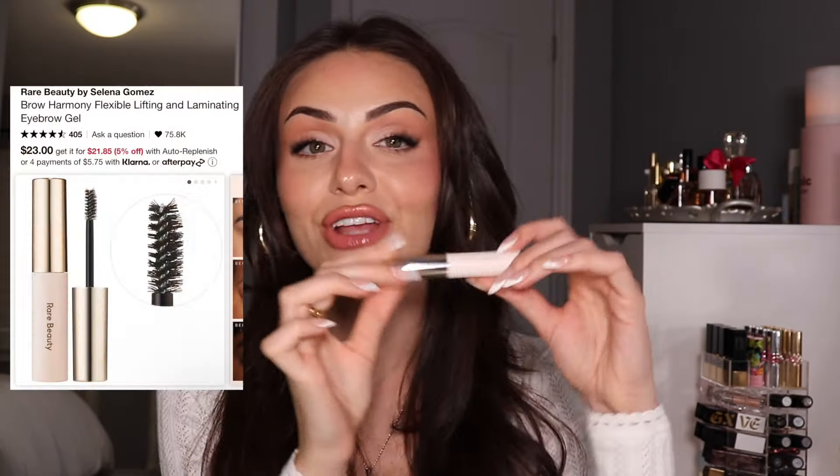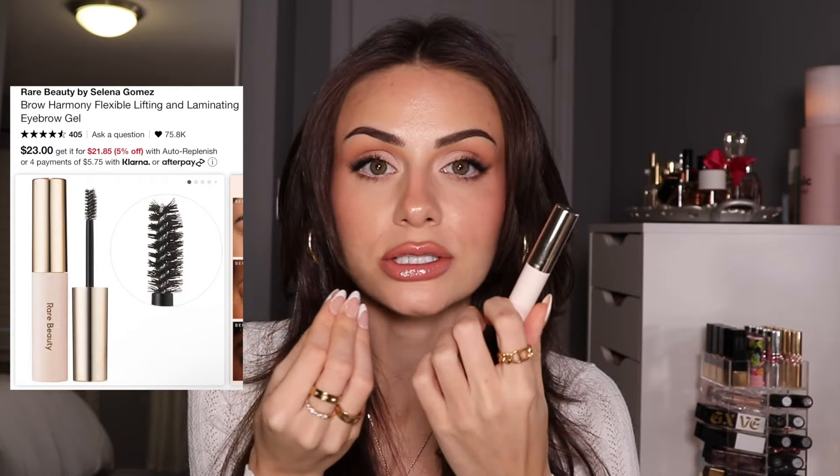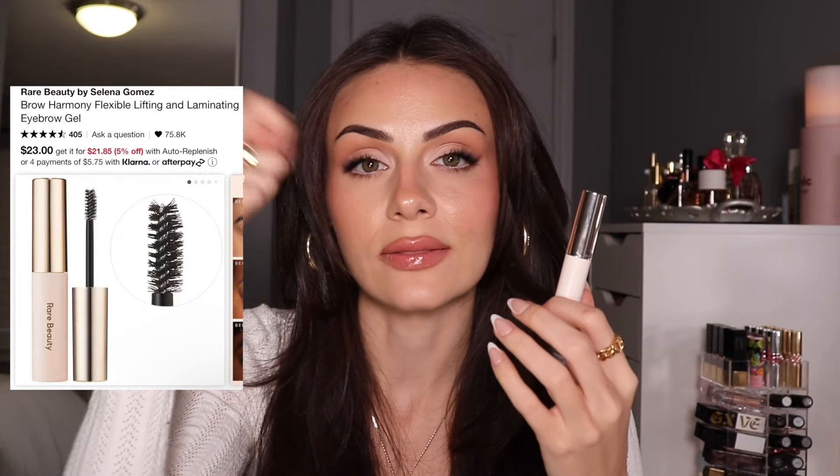I think the Rare Beauty Brow Gel deserves a moment. This is so good. I have such stubborn brow hairs — I've honestly tried so many products to get the laminated brow look and none of them work. There's always at least a few hairs that are resisting. I tried to laminate my brows with this brow gel and they stayed in place all night long. I use this every day for my regular brows and it keeps them in place all day without being crusty or hard.